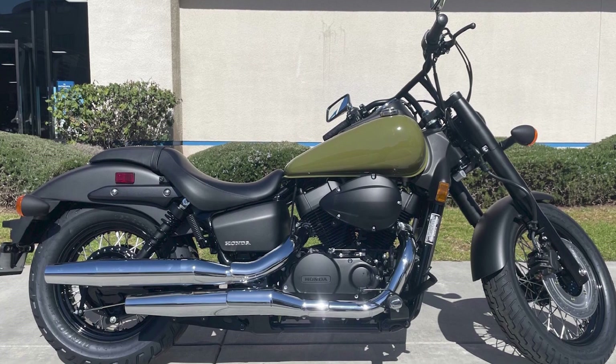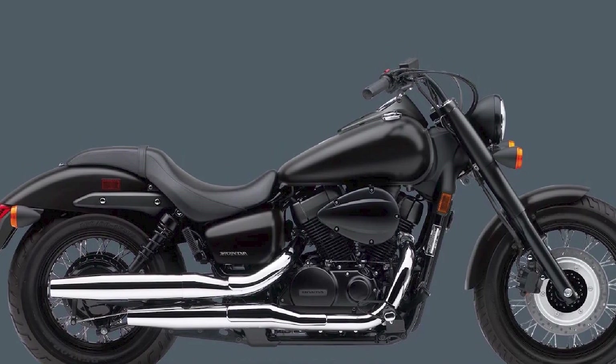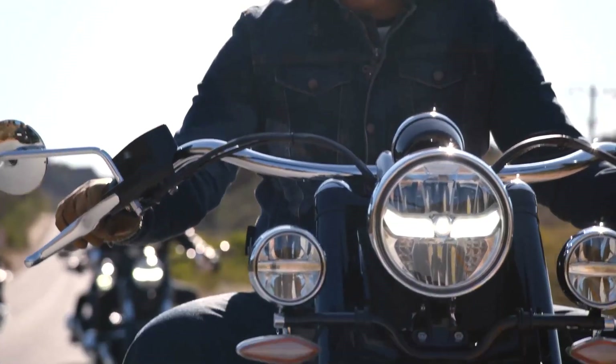Honda Shadows are also very reliable motorcycles. They are backed by Honda's excellent reputation for quality and durability. Here is a more detailed review of each Honda Shadow model.